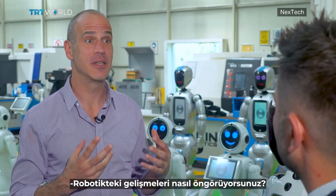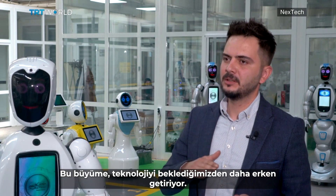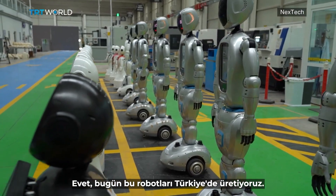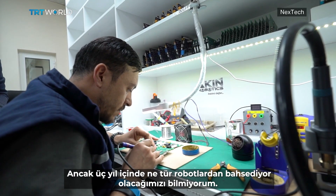And how do you foresee the development in robotics? With artificial intelligence, technology is growing exponentially. This growth brings technology to us sooner than we expected. Today we produce these robots in Turkey, but in three years' time, I'm not sure what kind of robots we will be talking about.